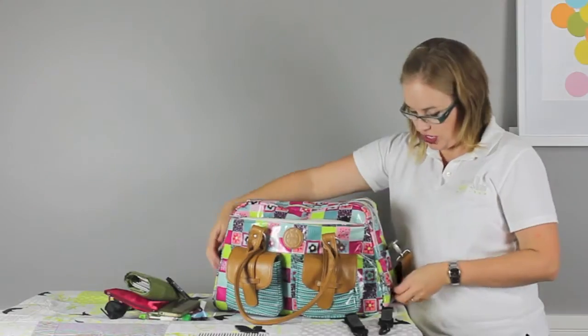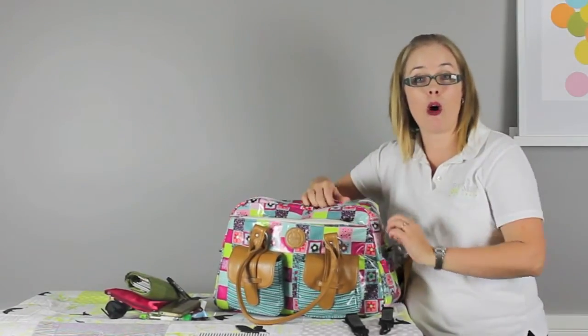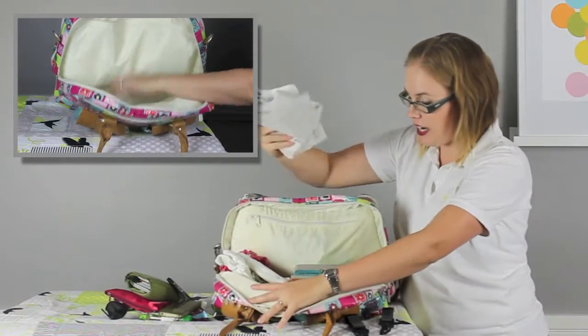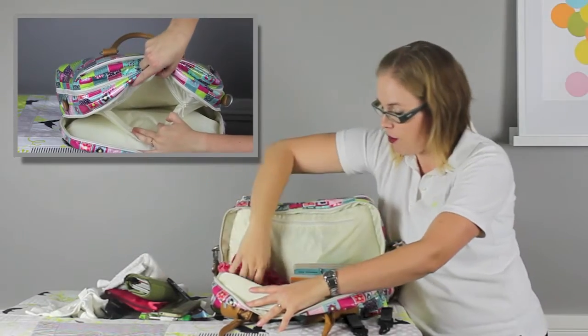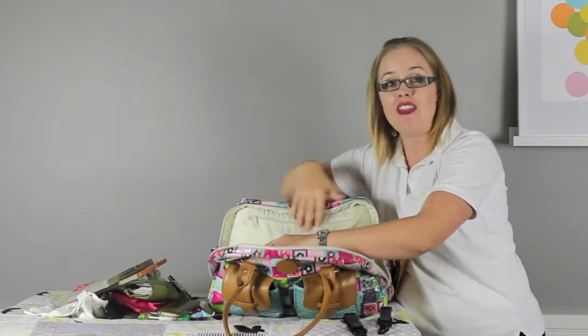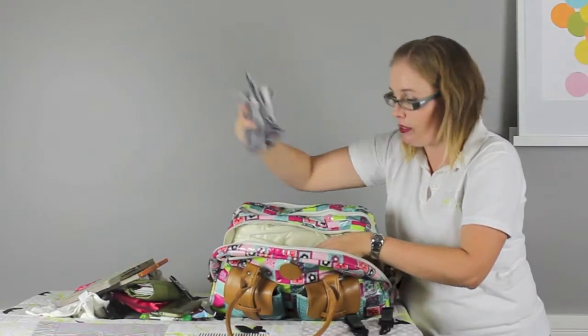The next pocket, one of the main compartments, has a bit of padding in the bag walls between pockets and is nice and deep. We've got a terry towel, a onesie for baby, a change of clothes for our toddler, and some books. There's also a small internal zipper pocket inside with a couple of bibs.